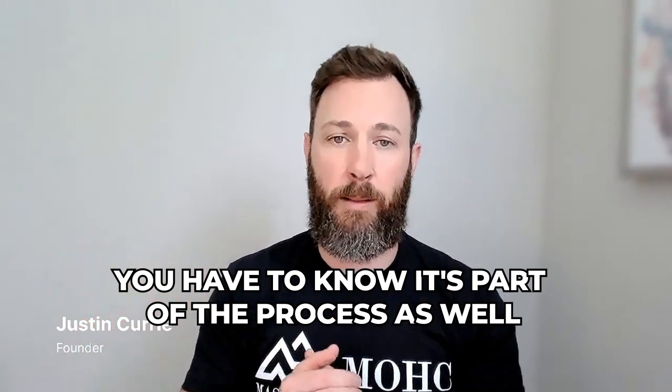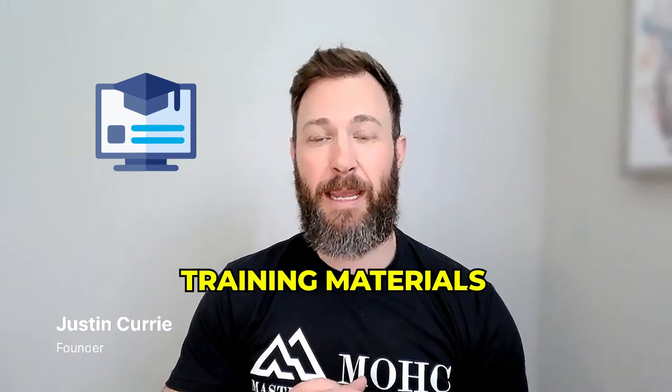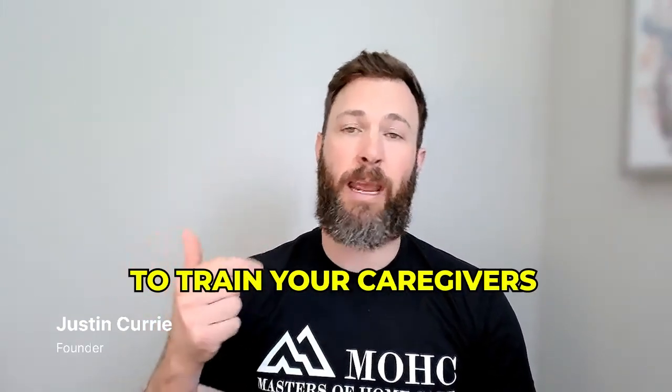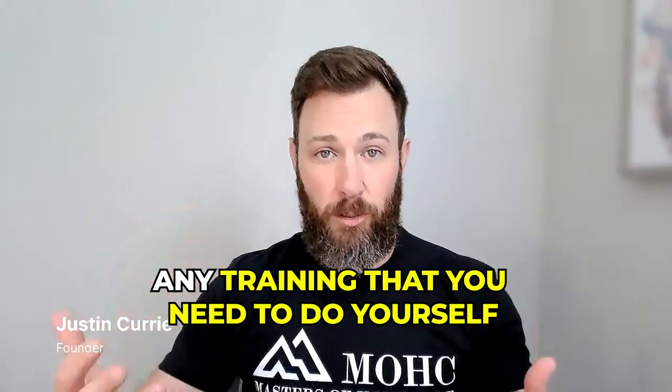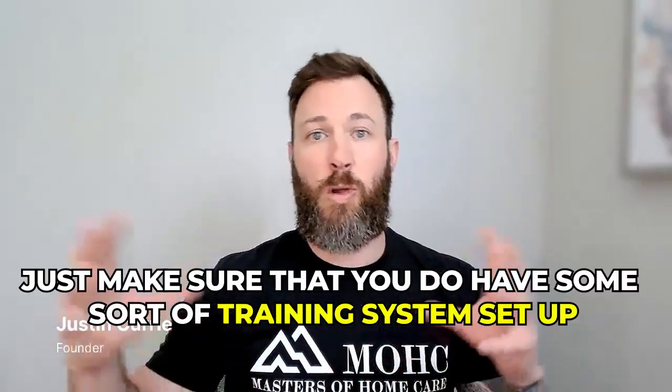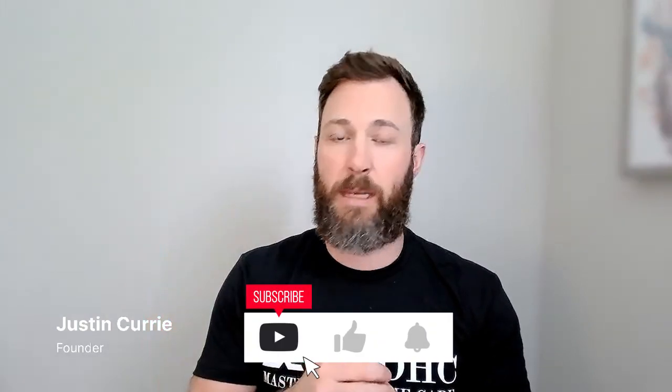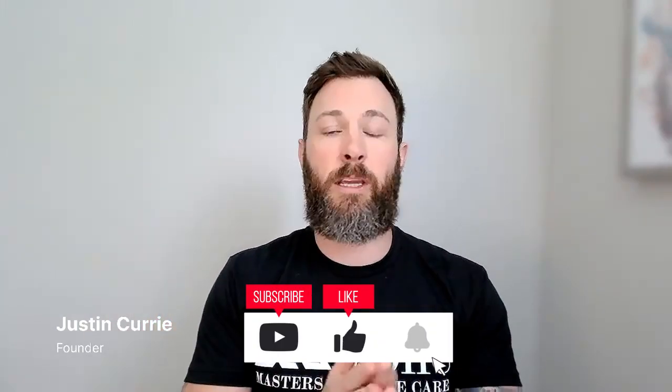Number five is going to be training materials. You want materials to train your staff and caregivers, because when a client comes in, you'll need to hire someone right away and get them out there — unless you're doing the work yourself, which does happen. There are online companies now that do caregiver training, accessible on phones, desktops, or iPads, so there are plenty of tools to help with that.